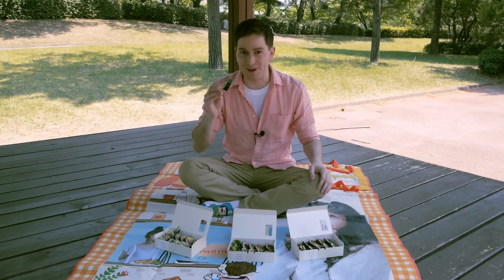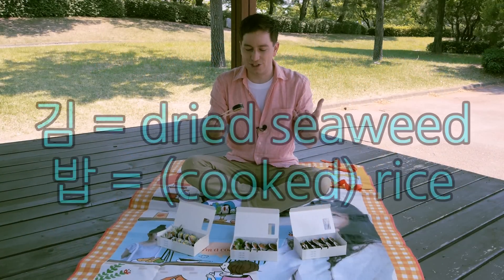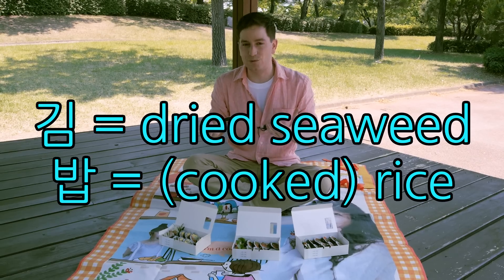Today I'm going to be trying something called kimbap. Now kimbap actually means kim, which is dried seaweed, and bap, which means rice.